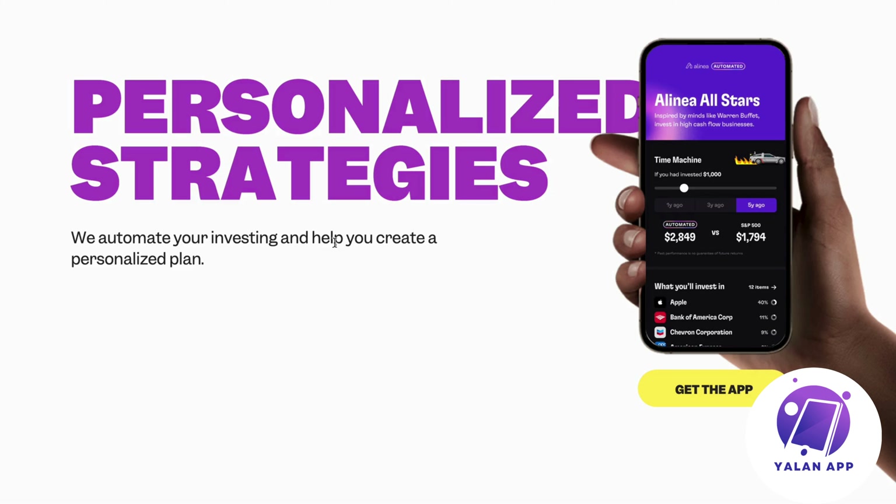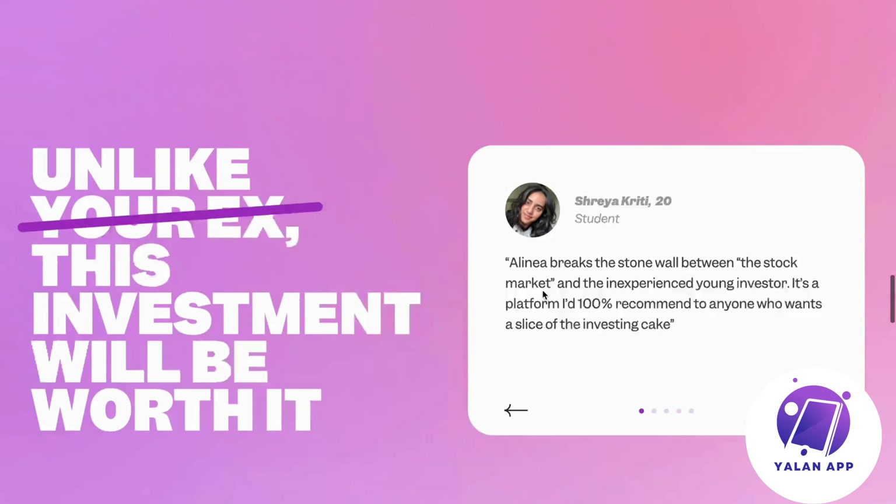They offer personalized strategies — they automate your investing and help you create a personalized plan. They also have a 'time machine' feature: if you had invested $1,000, it will show you exactly what kind of returns you could have gotten with their Alinea All-Star strategy. They also show you what you'll invest in. Notably, their automated strategy actually outperformed the S&P 500 — the top 500 companies in the US — over what I believe is a five-year period, which is pretty awesome since it's generally hard to outperform the S&P 500 long term.